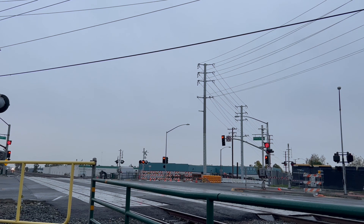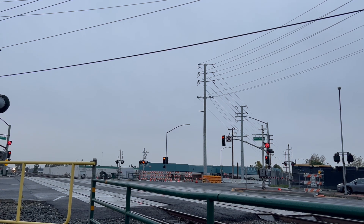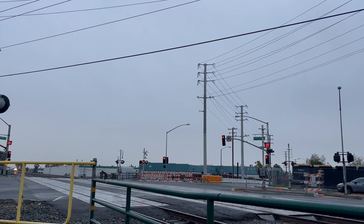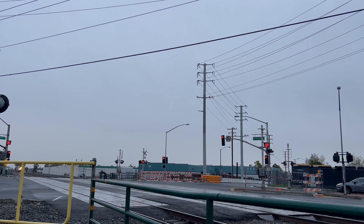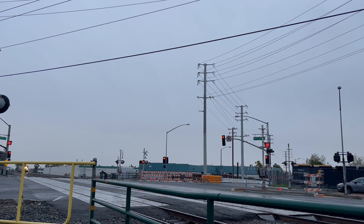Actually, it might be a Metrolink cab car. No horn?